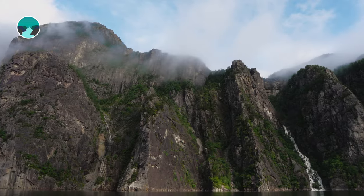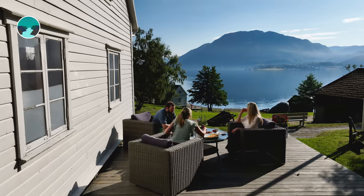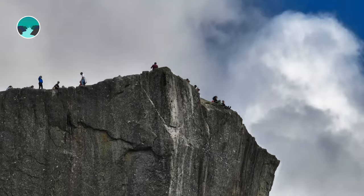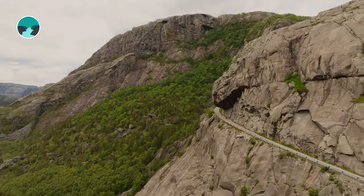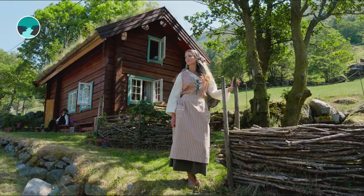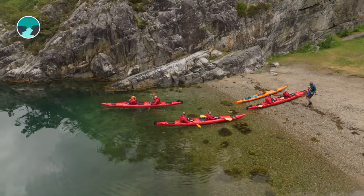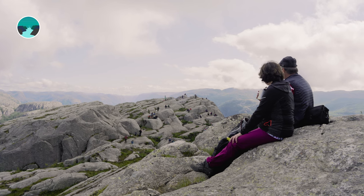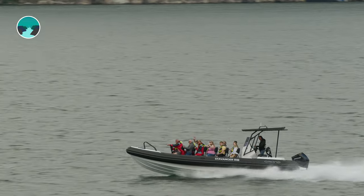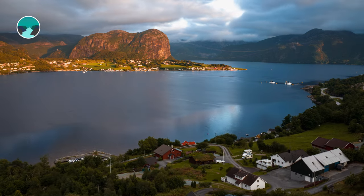The Lysefjord is a place of natural beauty and history, drawing people for thousands of years. While the fjord is renowned for its stunning sights like Preikestolen, Kjærag and Flörli, the fjord has so much more to offer. We invite you to stay longer and uncover the myriad of hidden gems along its shores. From the Lysefjord trail to leisurely boat trips, the Lysefjord is not just a quick visit, but a destination to explore and experience the full majesty of Norway's nature.